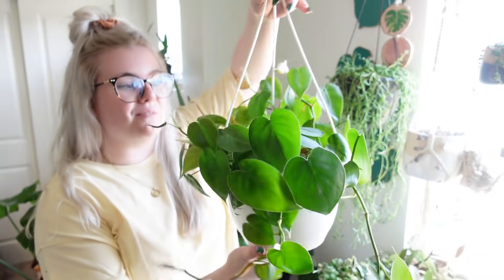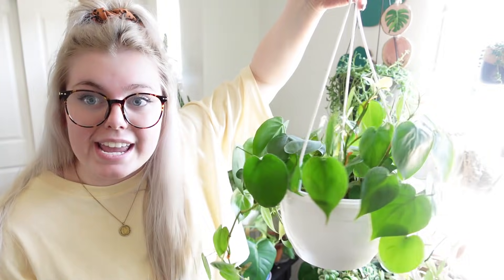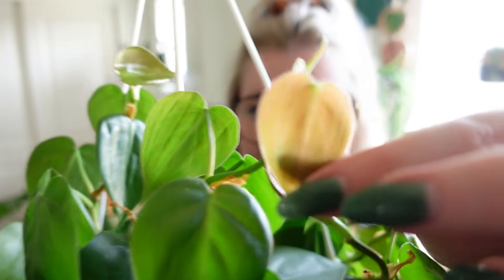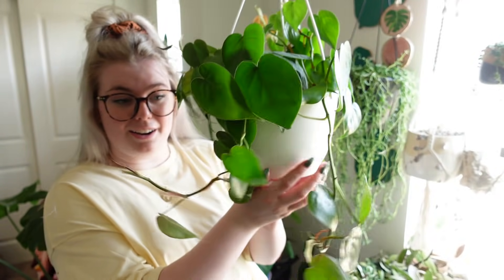Next houseplant on my list that I can't believe I ever lived without is the philodendron heteraceum. I got mine maybe two or three months ago and it is doing incredible. Every single one of these strands is growing and they're all putting out cute little new leaves. There are 13 growth points on this thing happening all at once. It sits above my desk and it loves it.